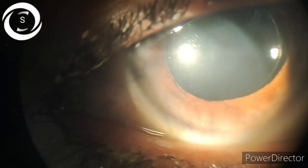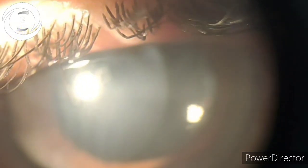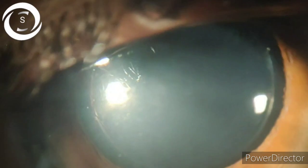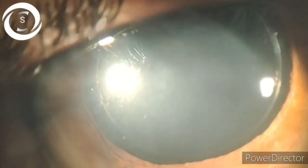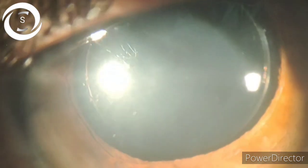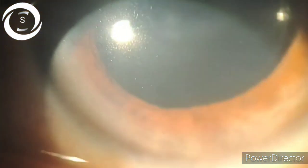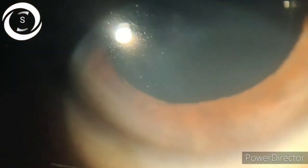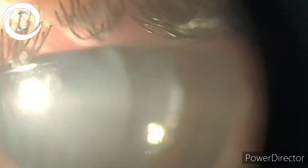She was operated a month ago in another center; a foldable IOL in the bag was implanted after routine phaco surgery. The next day the pupil was dilated, and the operating surgeon thought it would constrict as the effects of the dilating drops wore off. But when the pupil remained dilated after one week post-surgery, the surgeon got cautious.